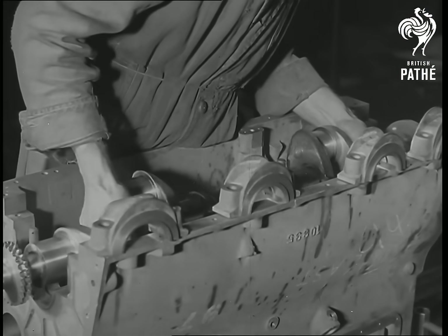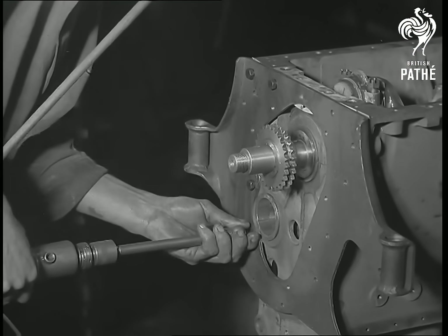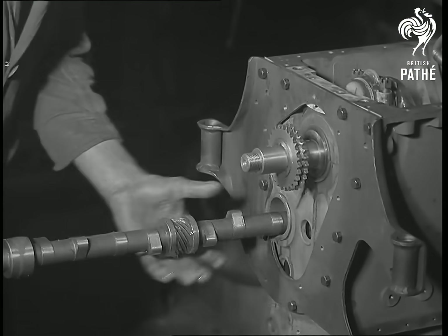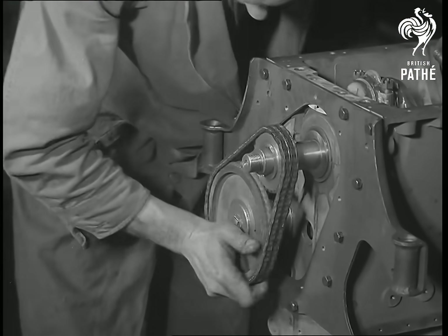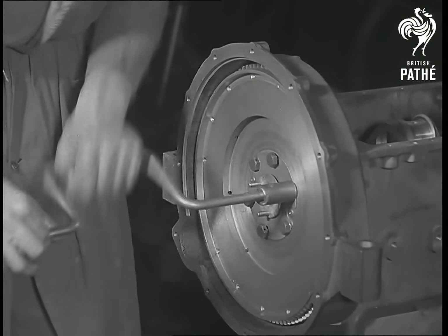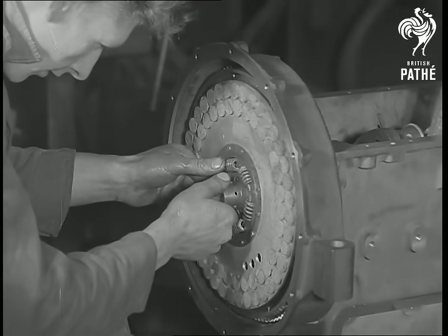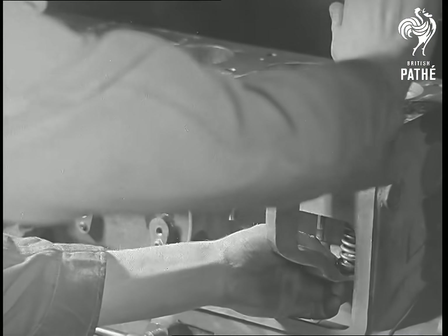Here, rows of highly skilled mechanics are ranged alongside a runway, down which the engine passes and gradually takes shape. At regular intervals, batches of components arrive at the correct position, and as each man assembles his part, the engine passes on to the next. These lines are the vindication of the Morris system of specialized production. Each part, accurately produced within very fine limits, fits easily and without any force into its correct location.